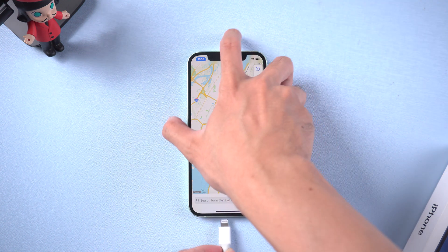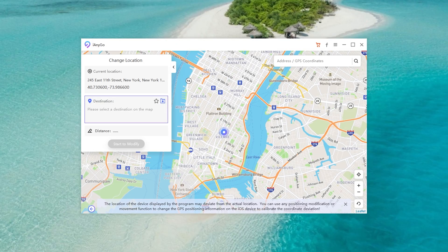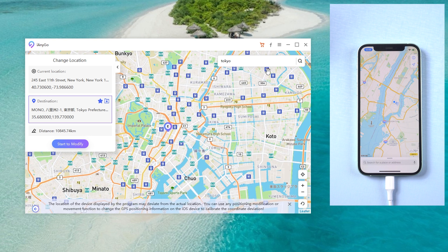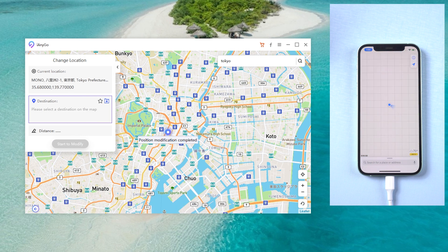Then connect your device to the computer with a USB cable. You will see that I'm currently in New York City. Type the place you want to go in the search field — I'll type Tokyo. When confirmed, tap Start to Modify. Boom, now you are in Tokyo.